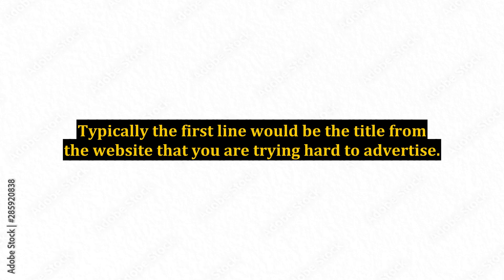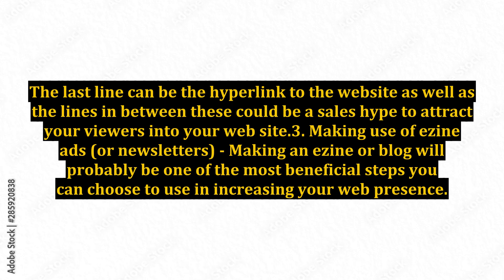Typically, the first line would be the title of the website that you are trying to advertise. The last line can be the hyperlink to the website, and the lines in between can be a sales pitch to attract your viewers into your website.